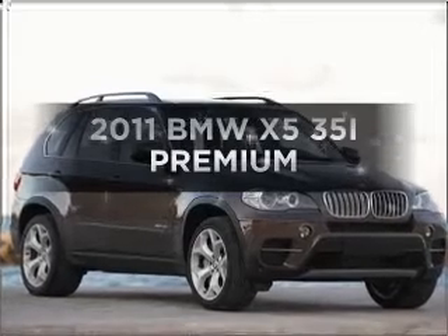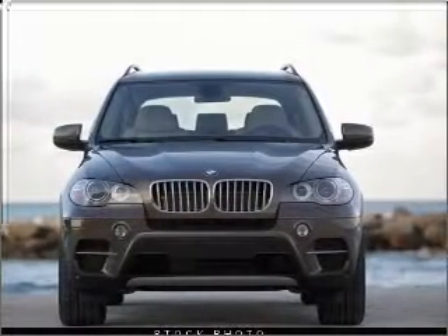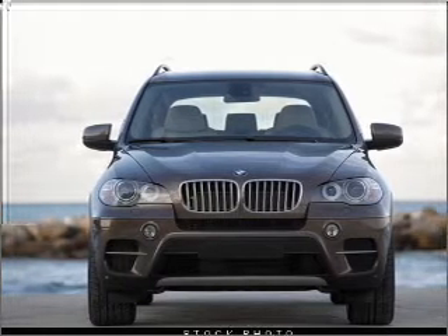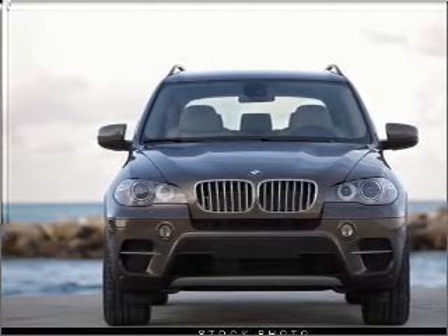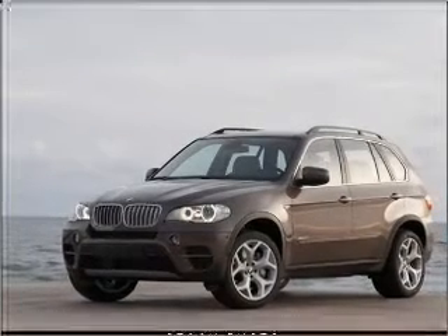Imagine yourself in this 2011 BMW X5. If you're looking for an automobile with great attributes, look no further. With a solid six-cylinder engine connected to a smooth shifting automatic transmission, premium wheels give a more luxurious look.